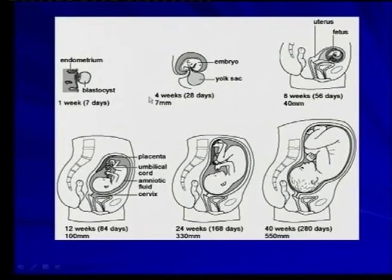Plasticist model: 1 week, 4 weeks — look at the embryo — 8 weeks. This is what we had earlier, remember?